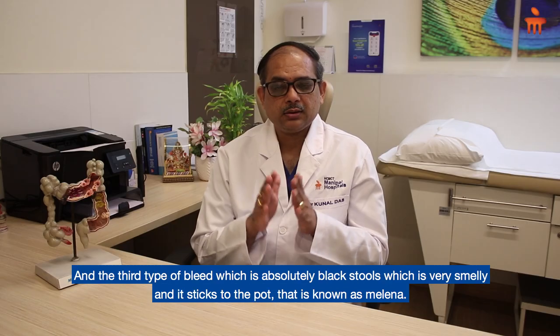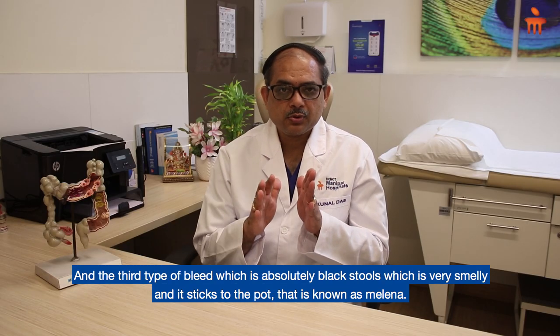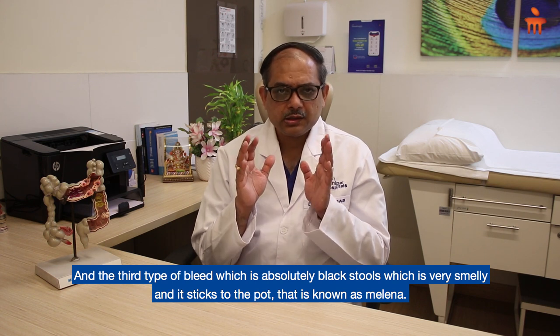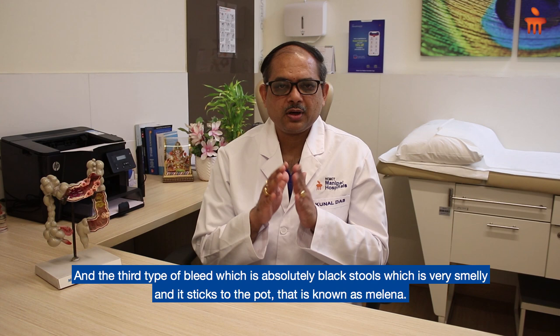Sometimes it may be due to ileal causes, like ileal ulcers, causing hematochezia. The third type of bleed is absolutely black stools — black, tarry stools which are very smelly and stick to the pot. That is known as melena.